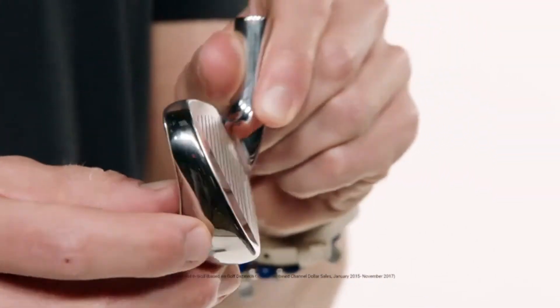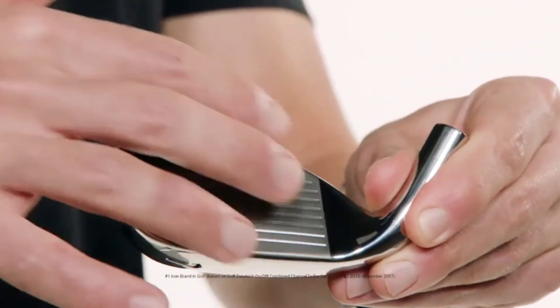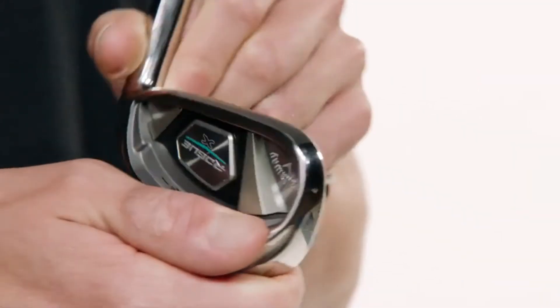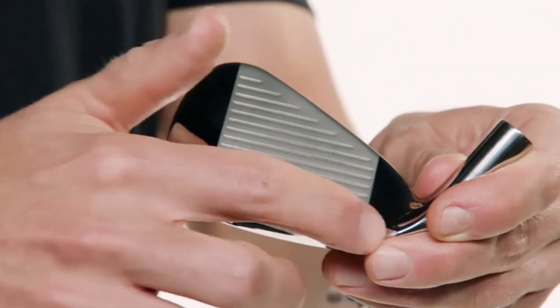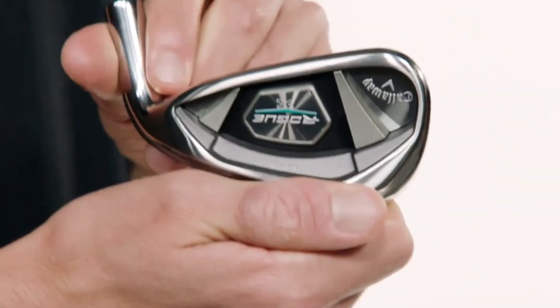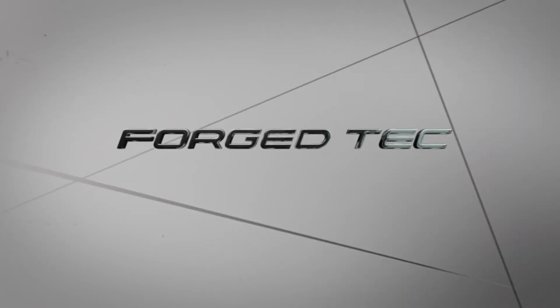They're engineered with our 360 face cup that made us the number one iron brand in golf, as well as variable face thickness technology to promote more ball speed across the entire face. Our innovative urethane microspheres dampen vibration on contact to improve sound and feel without compromising ball speed. Premium stock shaft options include KBS Max 90 in steel and Aldila Synergy in graphite. If you're in need of a complete distance overhaul, give Rogue X a try.